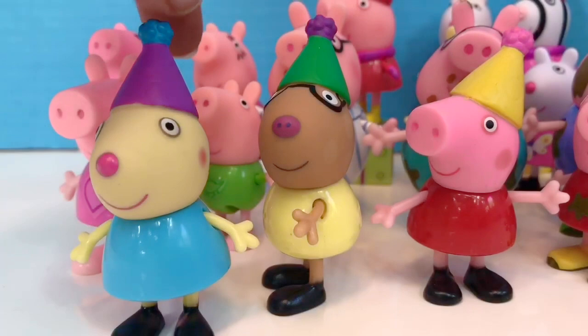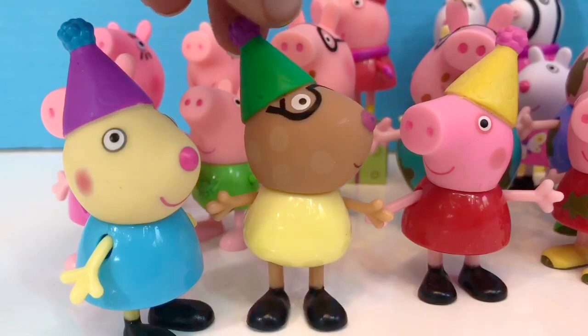Next is our birthday set. We got these from the advent calendar in one of our other videos. Susie Sheep, Pedro Pony and Peppa are all celebrating Peppa's birthday.